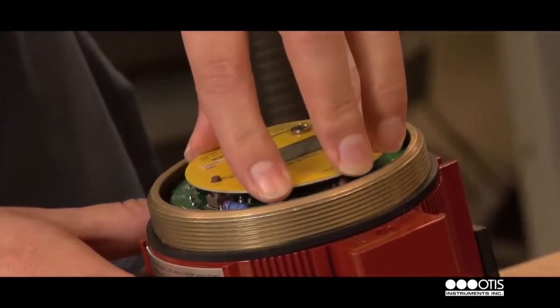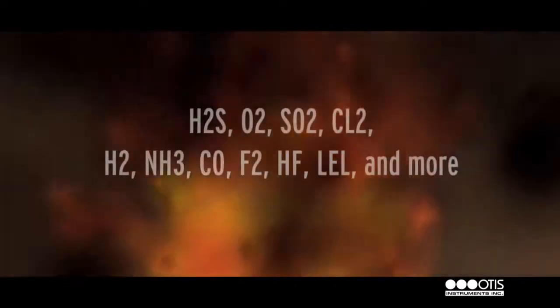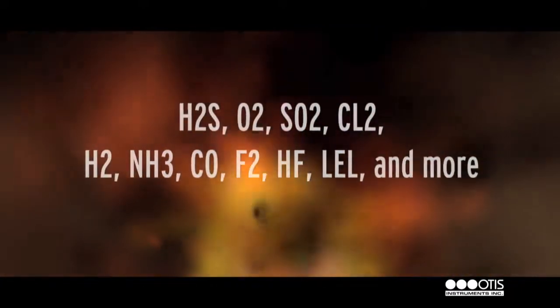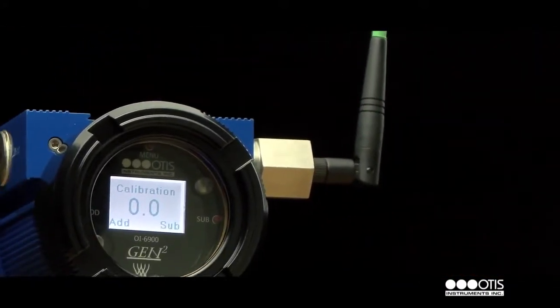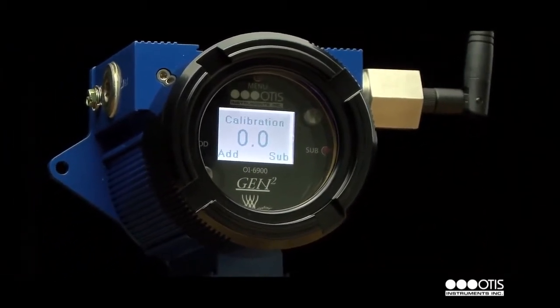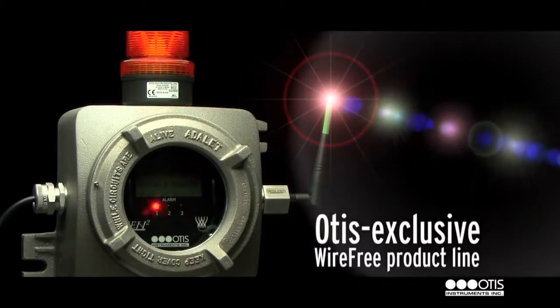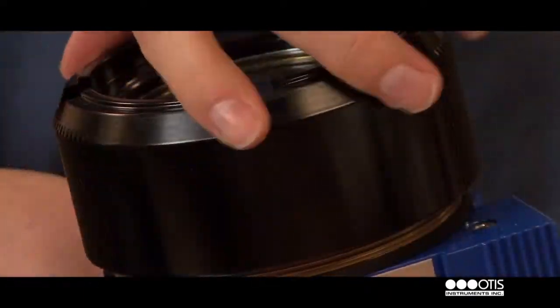Otis Instruments is a manufacturer of wired and wireless gas detection systems for a variety of gases in ambient air. Since 2005, Otis Instruments has been specializing in wire-free gas detection. The first company to offer a truly wireless gas detection product, our Otis exclusive wire-free product line is time-tested and industry-approved.